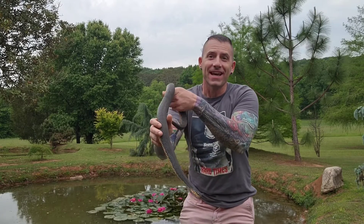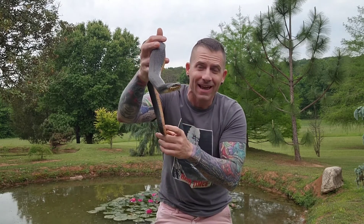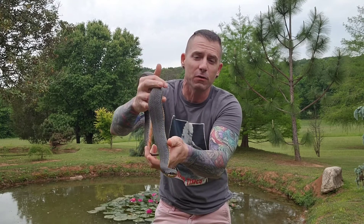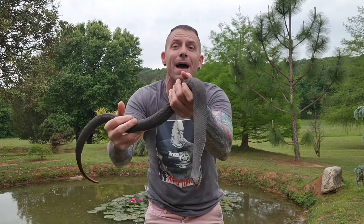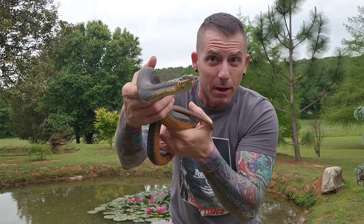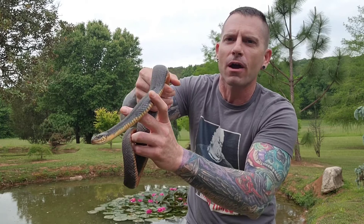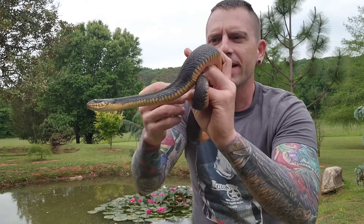I have been watching this snake right here for weeks out here inside of my pond. I came out here and tried to hand feed it multiple times, and I was looking out the window a few moments ago and I seen it basking on a rock. I came outside, snuck up on it, it went underneath the rock, I crept down, looked underneath the rock and I saw it laying underneath there, so I lifted the rock up and I caught the snake.